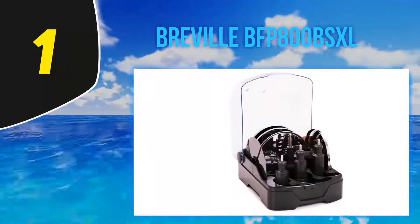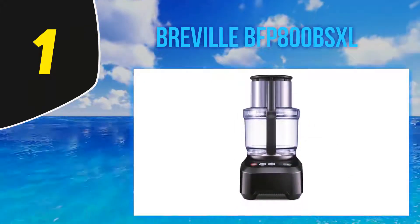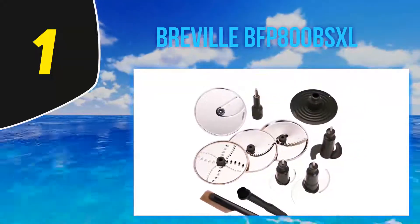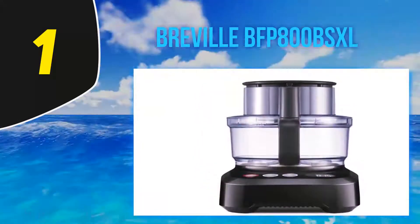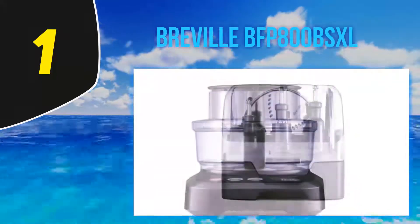Another thing we love about this model is its BPA-free processing bowls. They're built out of sturdy, non-toxic materials that will last long-term without becoming a health hazard for you and your family. This food processor is also easy to store even if you have limited space. It comes in a storage box that you can keep vertically or horizontally on your countertop, so it won't take up your valuable workspace.